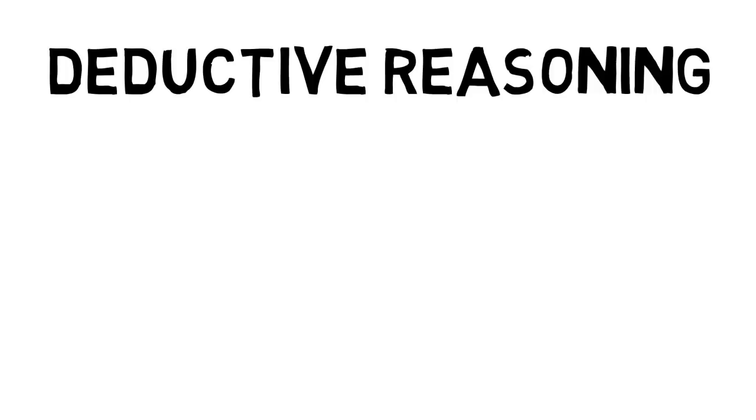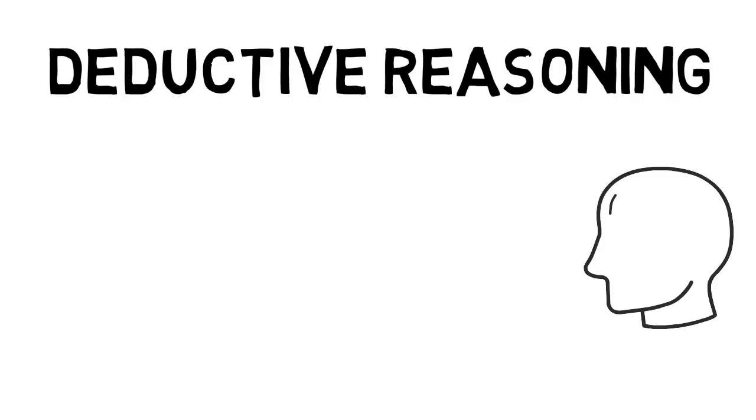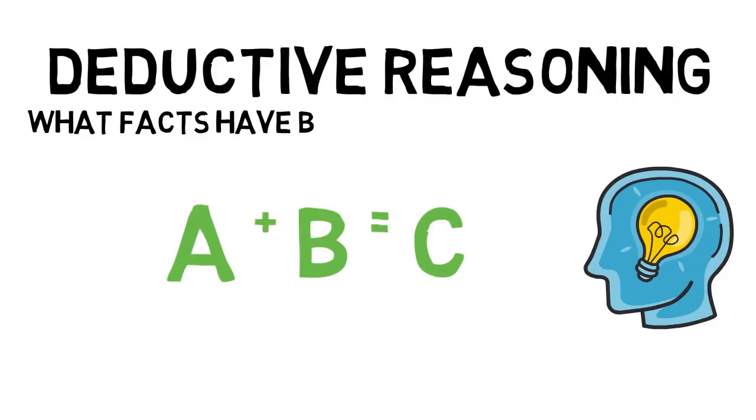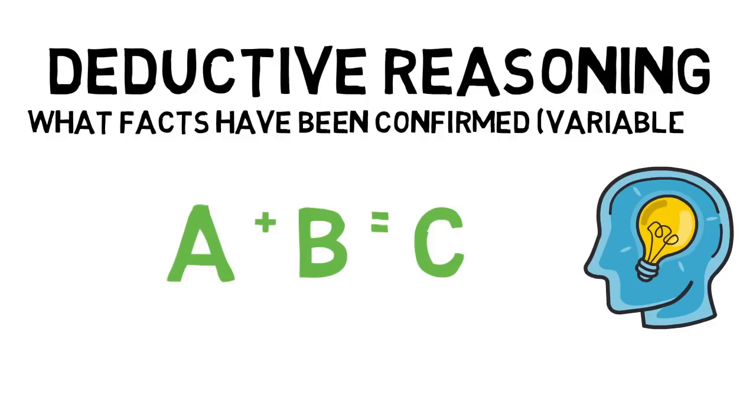So how did I know to prepare well in advance? It's called deductive reasoning. Deductive reasoning told me I needed to prepare, and here's how it works. It's like a simple mathematical equation: A plus B equals C. You take the known facts, or what you can deduce from those facts, and then solve for the unknown.